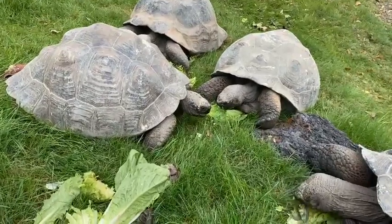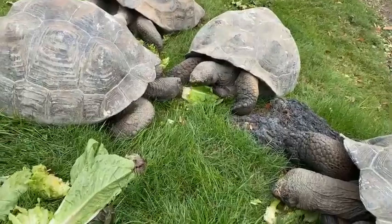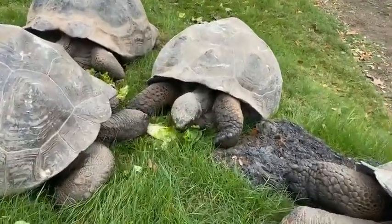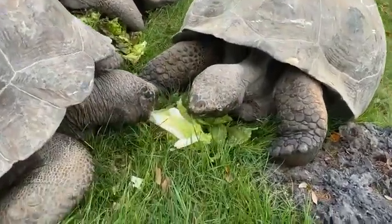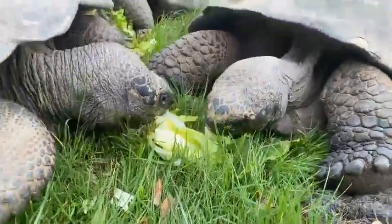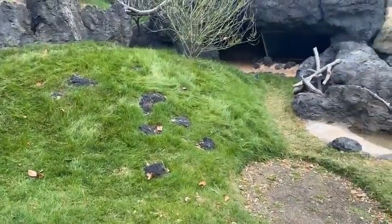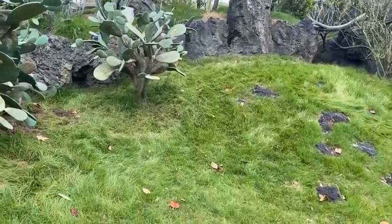One of the neat things about the tortoises here is they're attracted to certain colors such as red and green. It's amazing how someone can walk in here with red shoes and they will just all go after that. They can see colors pretty well, but I've learned that red and green are their favorites. All around us is plenty of grass which they'll enjoy. Red, orange, vegetables, flowers — they really like. So they are definitely attracted to certain colors.